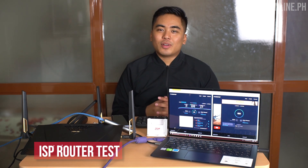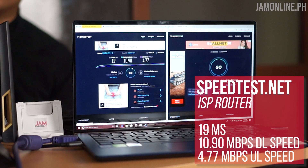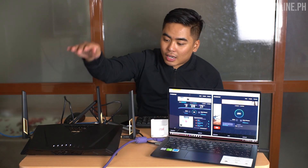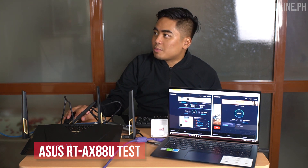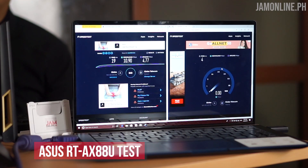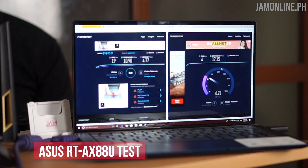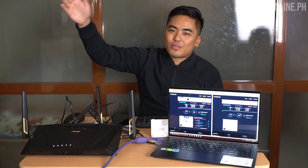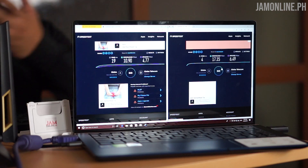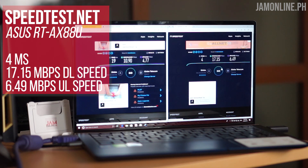Alright guys, the speed we got with my home ISP router is 10.9 Mbps download speed and 4.77 Mbps upload speed. Now we're connected to the AX88U — let's do a speed test on this one. We got 17.15 Mbps download speed and 6.49 Mbps upload speed with a 4ms ping. Not only is it faster when it comes to download and upload speed, but we also got better ping, which is really great and essential for gaming.